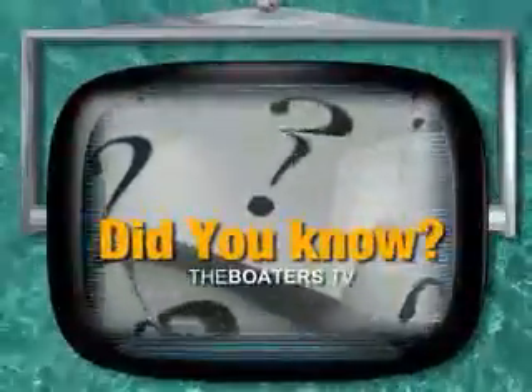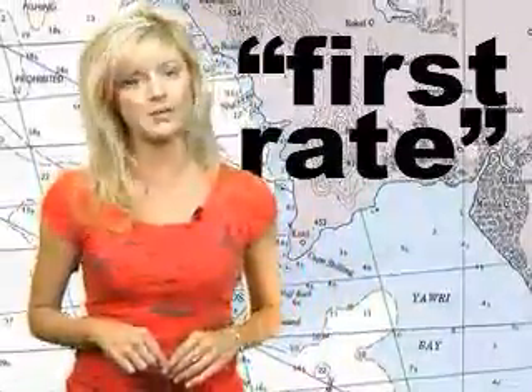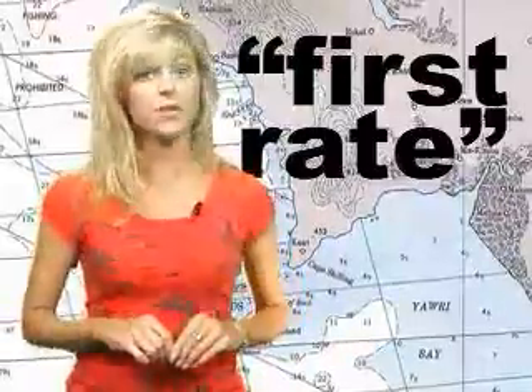And finally today, speaking of achievements of excellence, I've got a little related nautical nomenclature in our Did You Know segment. Did you know that 'first rate,' a term used to imply excellence, actually stems from the naval tradition?